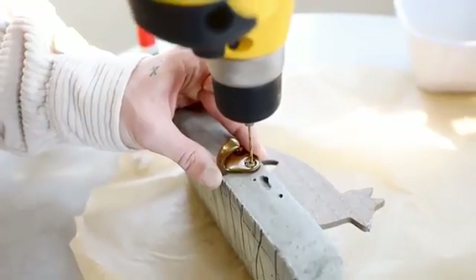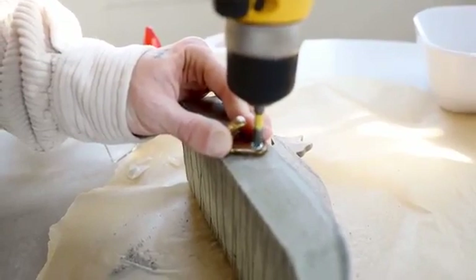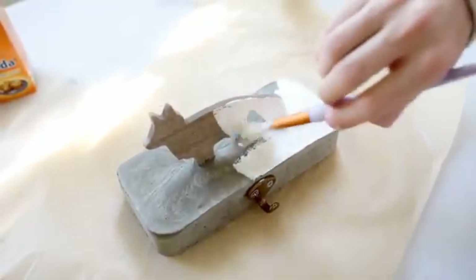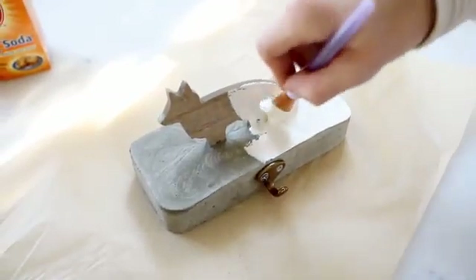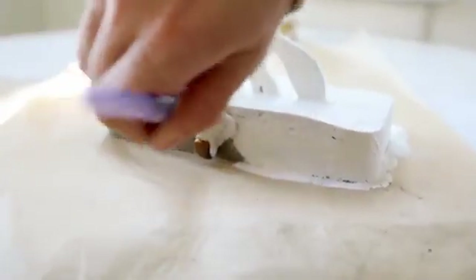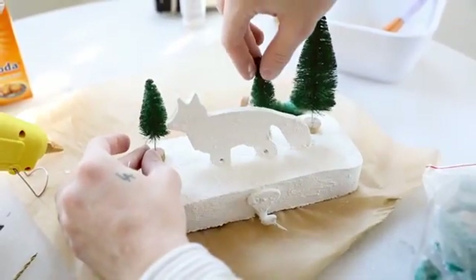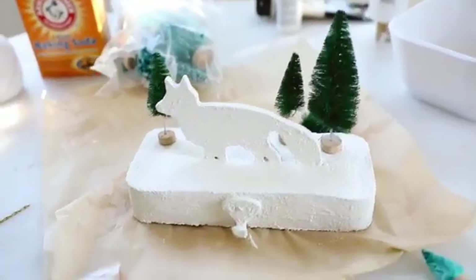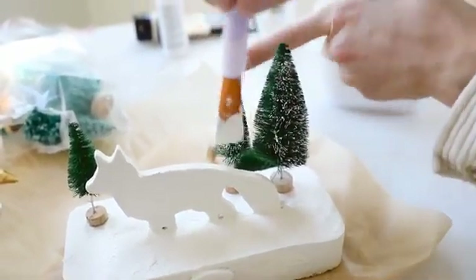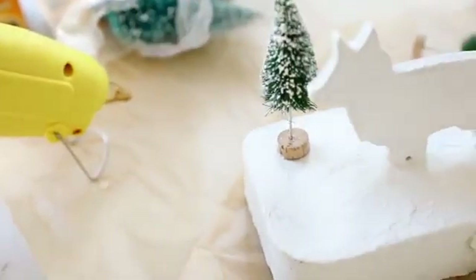I drilled a small hole through the concrete and used a small screw to attach a hook on the front for hanging a stocking — super simple, even though I'd never drilled through concrete before. Then I gave the entire piece a generous coat of the baking-soda paint, covering all sides, the fox, and the hook so it looked fully cohesive. Finally, I glued some bottle brush trees behind the fox to add separation and make the silhouette pop against my white fireplace. That finishes off this project.